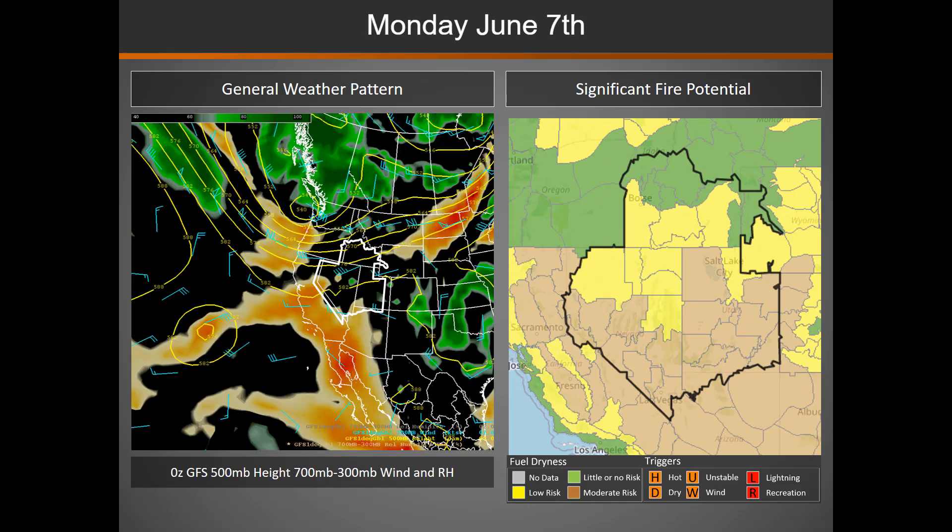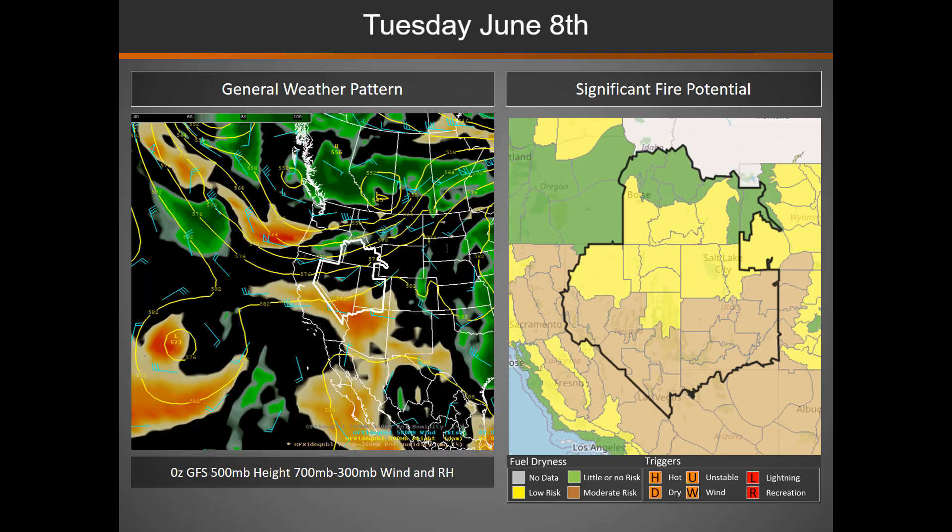As we move into Monday, things are looking pretty similar — we would expect some breezy afternoon winds across much of the Great Basin. Heading into Tuesday, keeping that similar pattern, looking at some drier air moving into the southern part of the Great Basin. With those weather systems moving by to the north of the area, we would expect to see afternoon breezy conditions continue to develop on Tuesday.